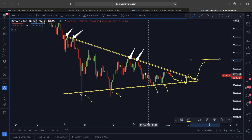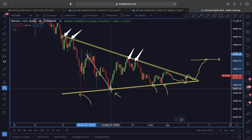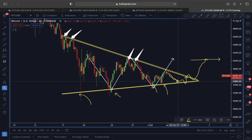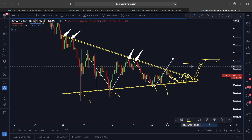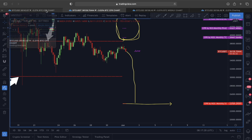Even if we see a pullback in the short term, I'm still expecting a bullish scenario to play out. As I showed yesterday, Bitcoin could be making a nice double bottom, though the right leg looks a bit weak. If we do see a pullback, I'm expecting strong support around $35,000–$35,500, followed by a potential breakout towards the $39,000–$39,500 price level.